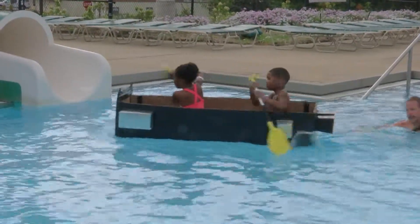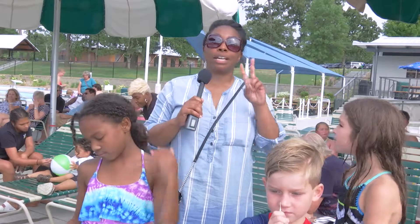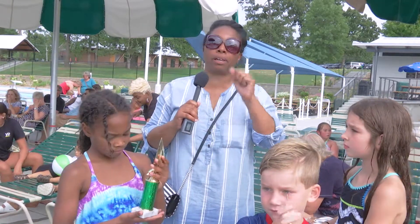This is a fabulous, fabulous event. This is our second time actually participating and our third time watching. Each year we've won the Titanic Award twice, but next year we're going to make it all the way.